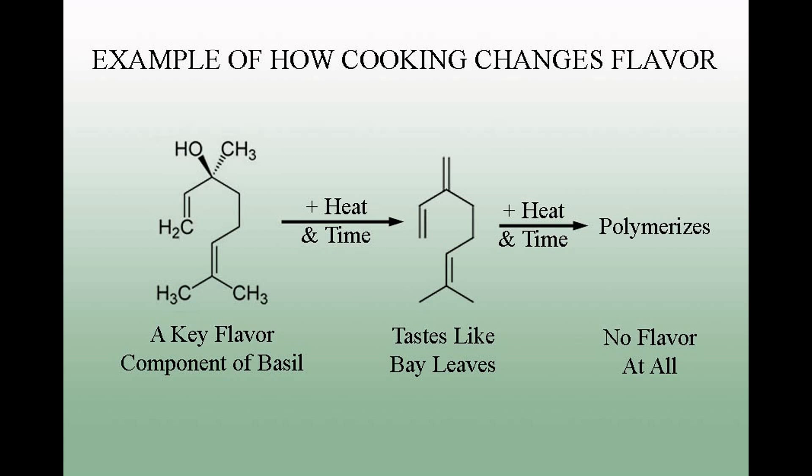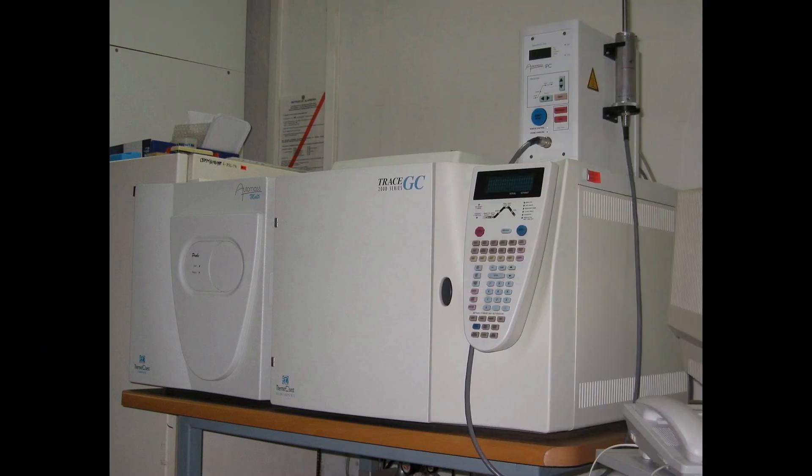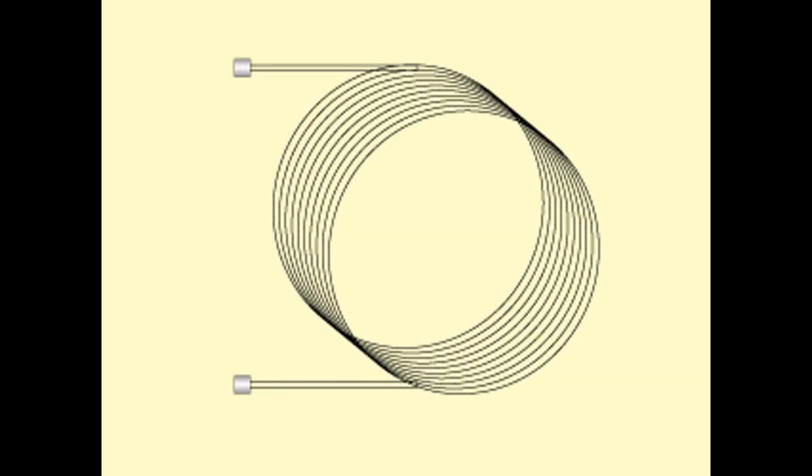That is how easily the molecule can react with other molecules around it when it's being cooked. Many flavor molecules decompose under the presence of heat, and they turn into something that we simply don't taste as a flavor. Scientists use an instrument called a gas chromatograph to isolate individual flavor components in foods, or herbs, or just about anything else.